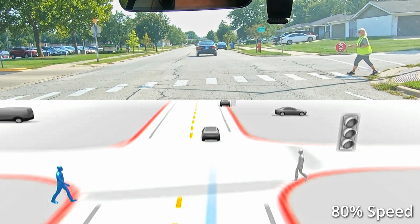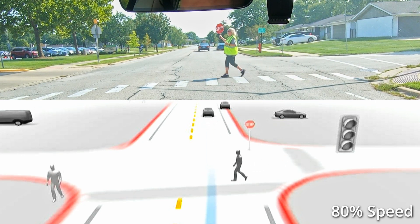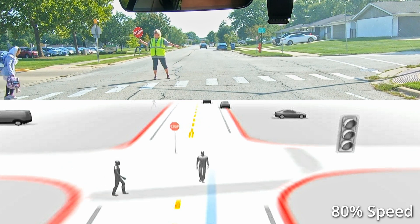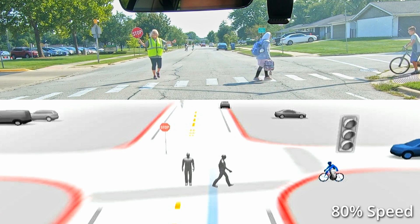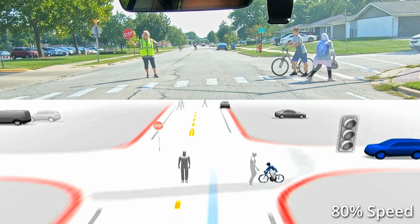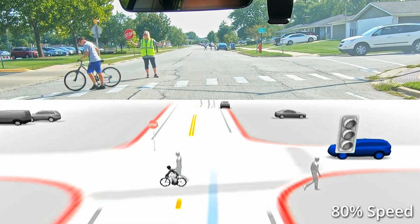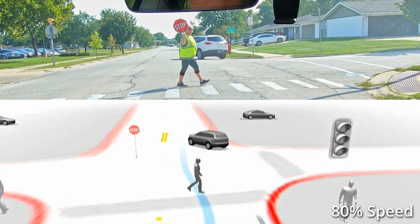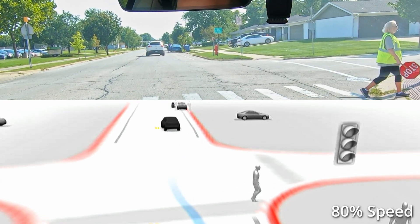I had to slow this down to 80% speed just to capture everything that happened. I also zoomed in on the visualizations. The child from the left turns blue for a second. You can see the crossing guard in the middle of the road and the stop sign kind of hovering. The bicyclist comes out from the right, also blue — it goes right through the crossing guard. Kind of funny how it intersects. But as she walks away, my car starts to move, which makes it a little bit awkward. She puts the stop sign down and it disappears from the visualization.